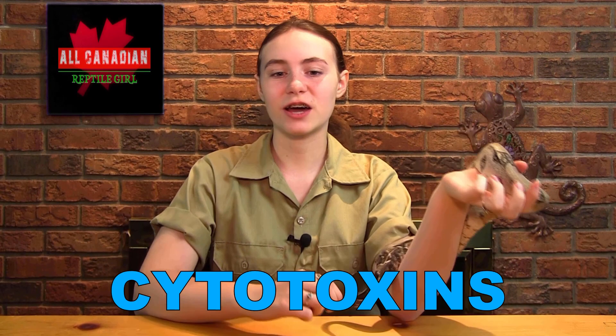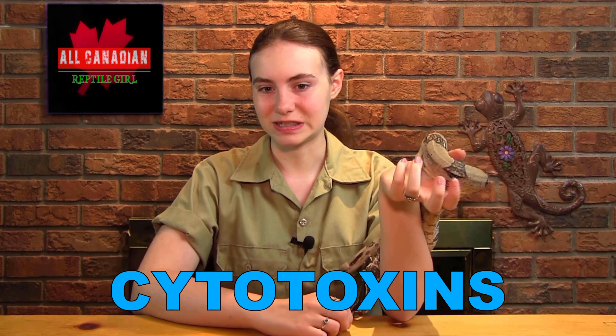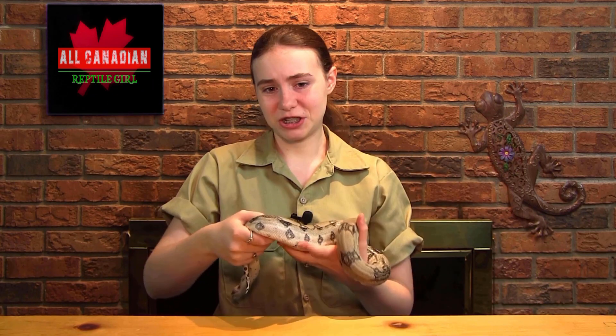Cytotoxins are basically digestive juices that dissolve tissue and muscle and even bone, and can eventually cause hemorrhaging and, of course, death. Some tissue may even experience something called liquefactive necrosis, which means that the dead tissue gets partially or completely liquefied. King cobra venom is largely cytotoxic, as is gaboon vipers and puff adders.